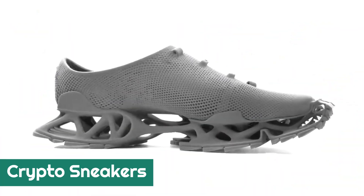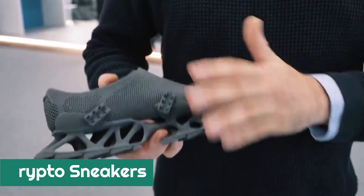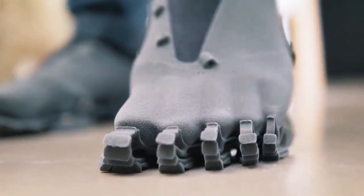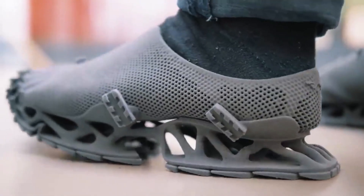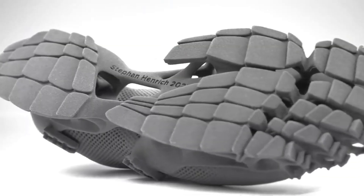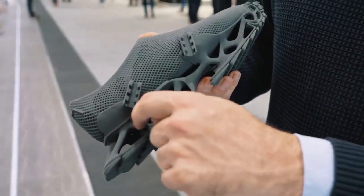Crypto Sneakers. These sneakers not only look unusual but are also made in a very special way. This entire shoe is made from a special polymer called TP that combines flexibility, tensile strength, and elasticity with 3D printing. The material can withstand temperatures of up to 103 degrees, and at the same time some of its components can be as thin as 0.04 inches thick.